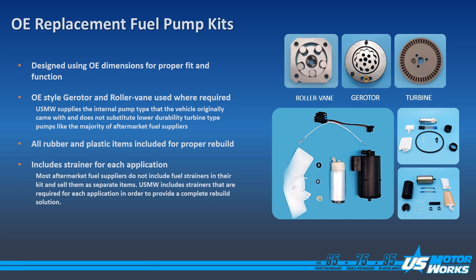So if the vehicle came with a roller vane, gear rotor, or turbine, that's what you will get with the US MotorWorks pump. Our kits include all plastic and rubber items needed for the rebuild and will also include a strainer and also a filter for those units that have an integrated filter in their module.